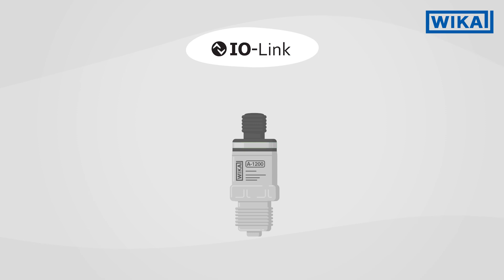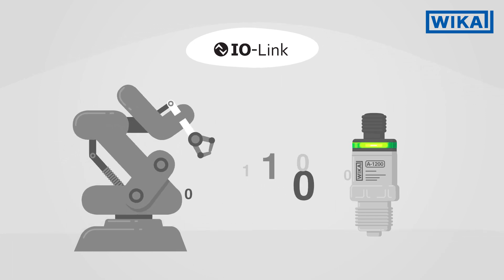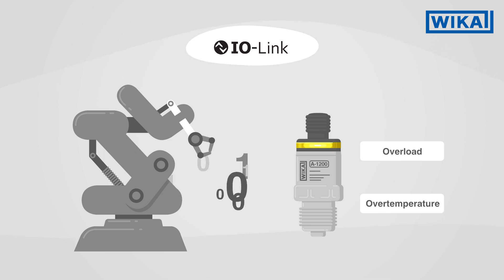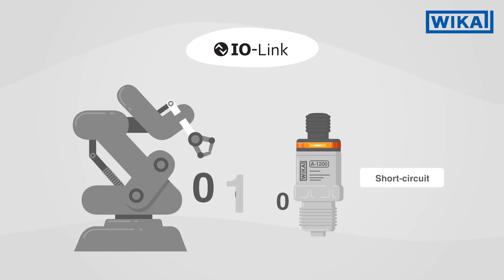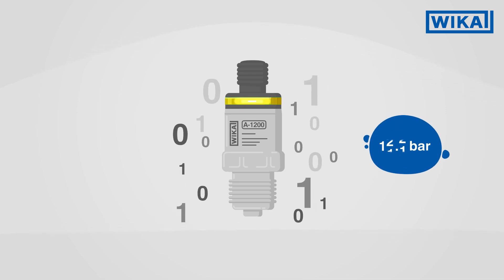Through the IO-Link communication, the A1200 is ideally suited for use in intelligent machines. Its integrated diagnostic function monitors the instrument's status around the clock. Moreover, it can easily be configured and adjusted externally.